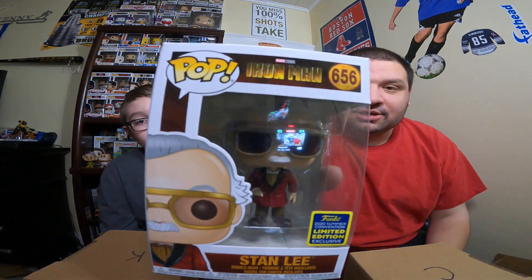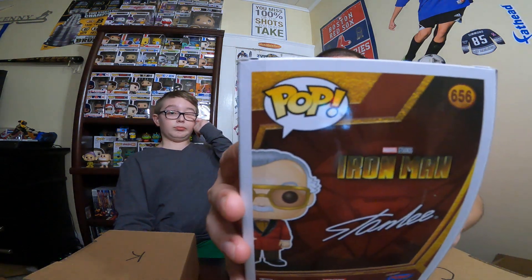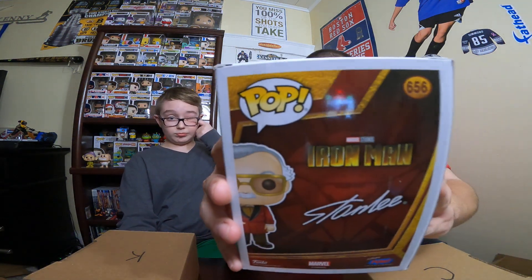Chris's first box is a Stan Lee Summer Convention Limited Edition — really cool. This one's from Iron Man, from his cameo appearance. We had a Stan Lee in the last break, but this is a different one. Glad it's coming home with me because I'm a big fan of Stan Lee and the Marvel Cinematic Universe movies.